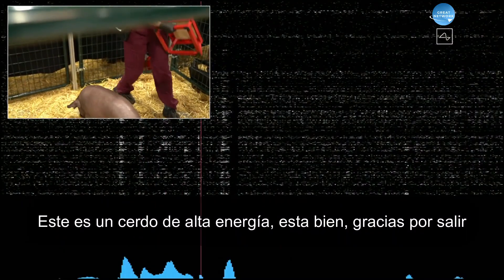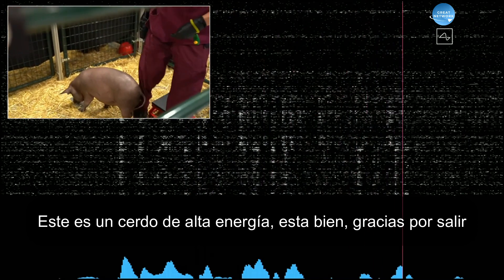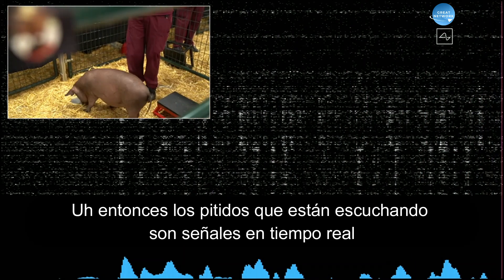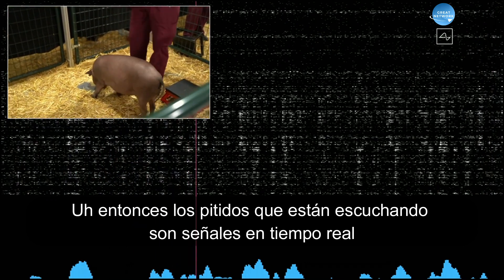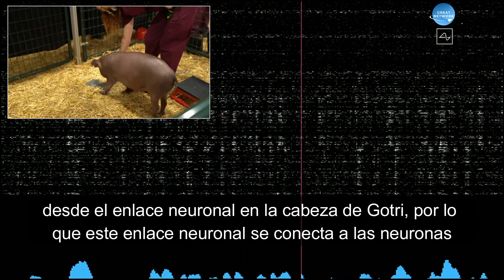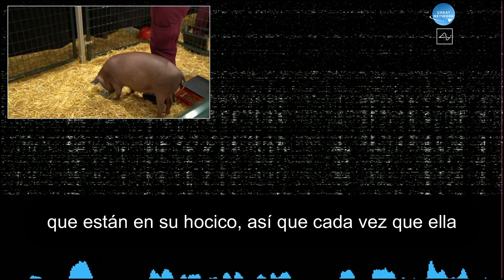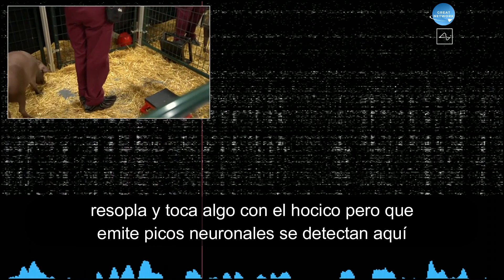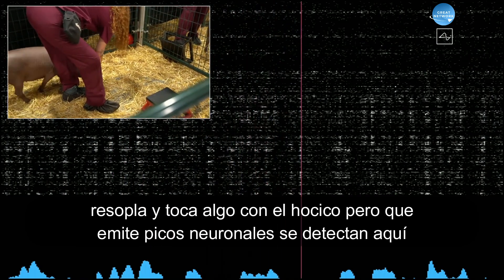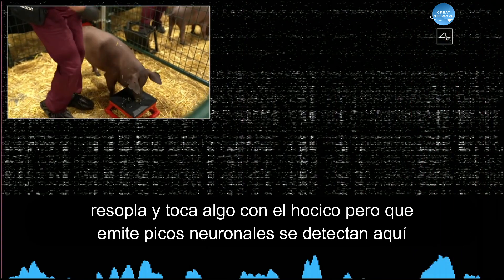It's a high-energy pig. Gertrude, thanks for coming out. The beeps you're hearing are real-time signals from the neural link in Gertrude's head. This neural link connects to neurons that are in her snout, so whenever she snuffles around and touches something with her snout, that sends out neural spikes, which are detected here.